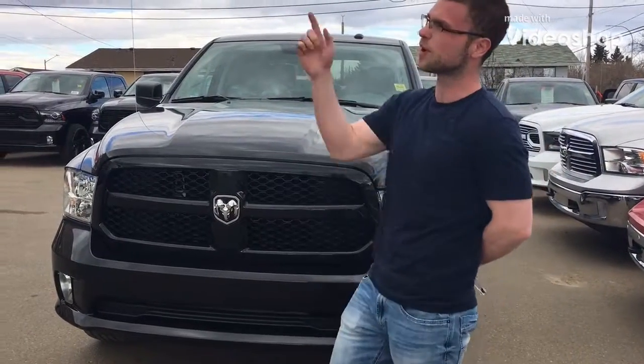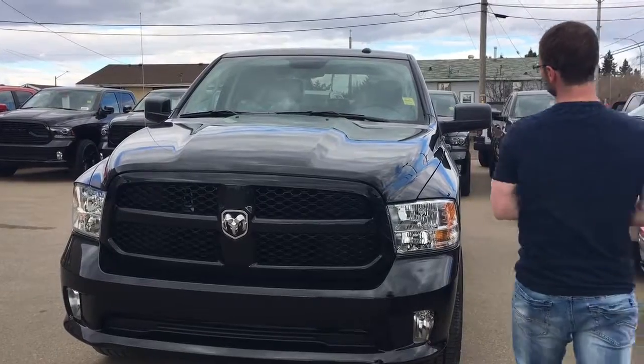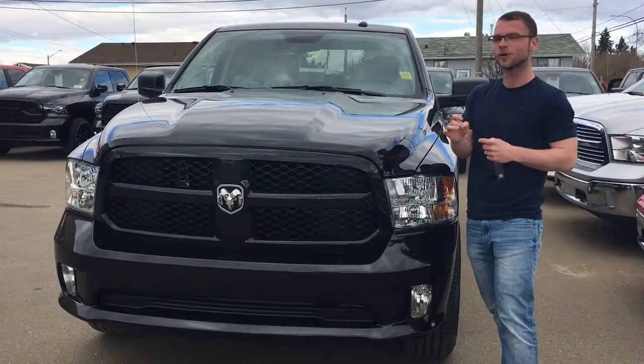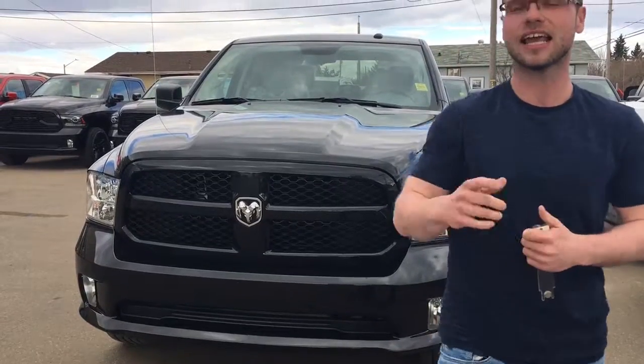Good afternoon, Internet. It is Ryan here from Redwater Dodge, home of the Rig Ready Rounds and the $10 oil change. Today I am showing you a Budget Sport, aka a 2018 SXT Half Ton Express.